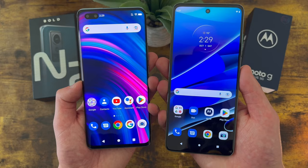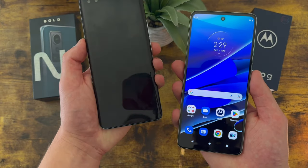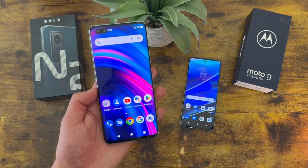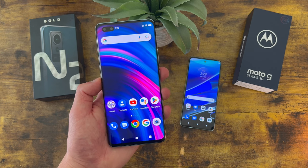For security features, both phones do have face unlock and fingerprint scanners as well. With the Blue Bold N2, the fingerprint scanner is on the display, and with the Moto G Stylus 5G it's on the power key. Let's give these fingerprint scanners a try and see how well they work, starting with the Blue Bold N2.